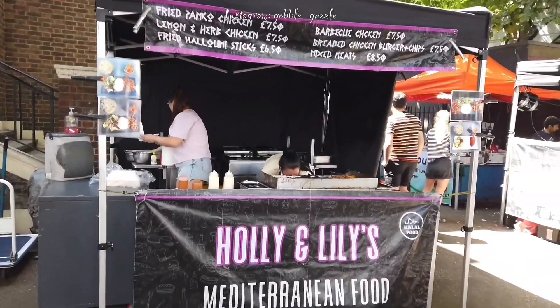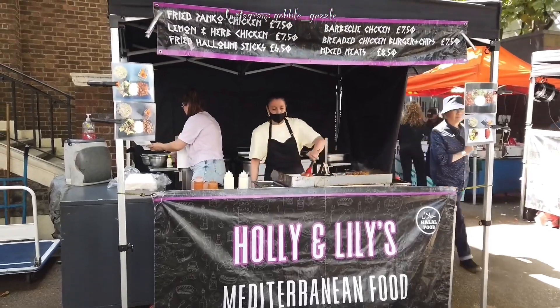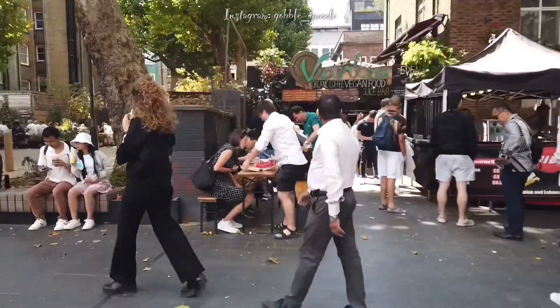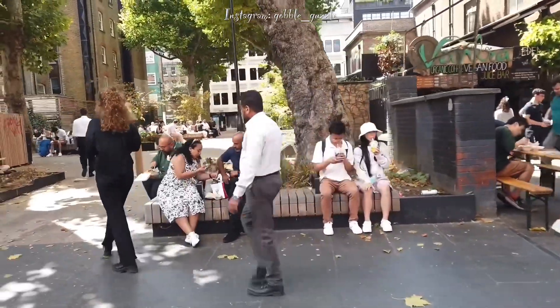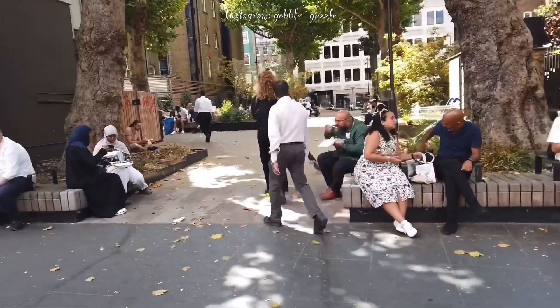It's very easy to find halal food in London, and especially in this food market, so no worries whatsoever if you have a special religious dietary requirement.